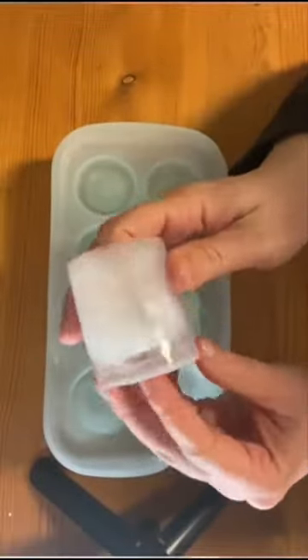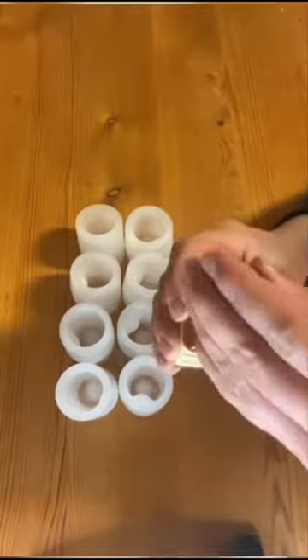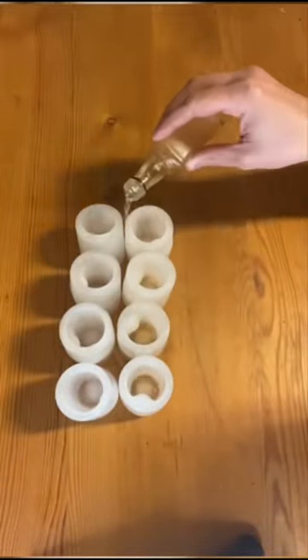These shot glass moulds let you prepare up to eight shot glasses in a go. They're great for someone enjoying an occasional shot before a night out and can be made from ice, jelly or even chocolate.